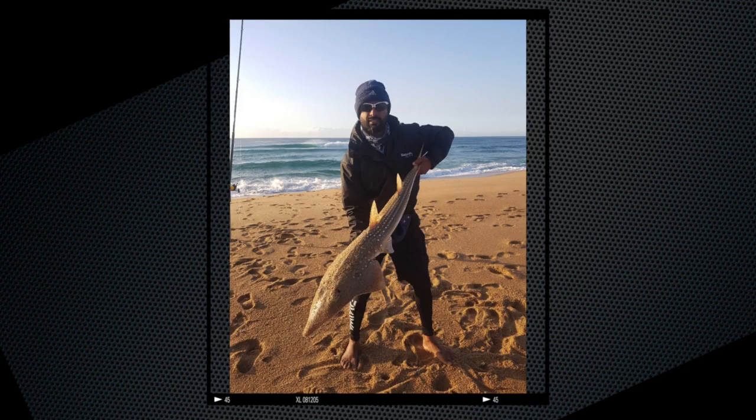Manuel David with a female sand shark. This was caught at Baisley main beach. He used an Assassin medium HMG and a Trinidad TN20, and the bait of choice was chocker and redeye.